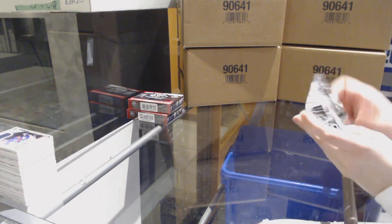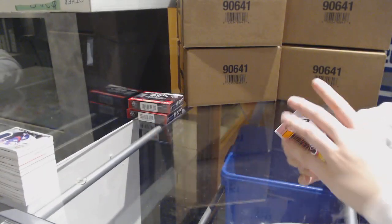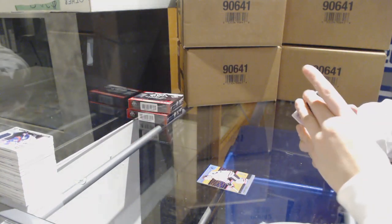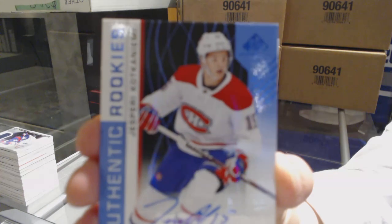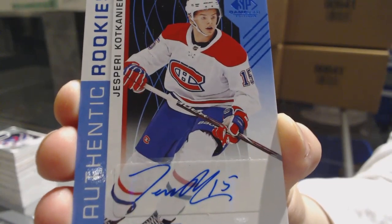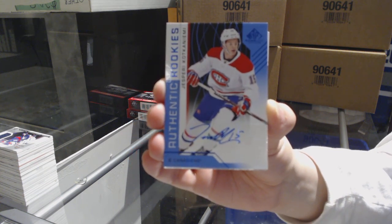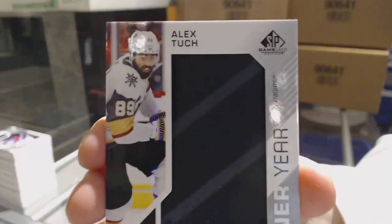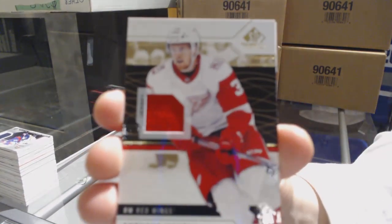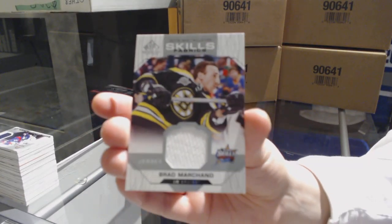We've got an orange number 207 for the Chicago Blackhawks, Bobby Hull. Rainbow of Thomas Chabot, number to 293 for the Vegas Golden Knights. Authentic Rookies Blue Auto for the Montreal Canadiens, Jesperi Kotkaniemi. Banner Year of Alex Tuch for the Vegas Golden Knights. Jersey of Anthony Mantha for the Detroit Red Wings. And an All-Star Skills Fabrics jersey of Brad Marchand for the Boston Bruins.